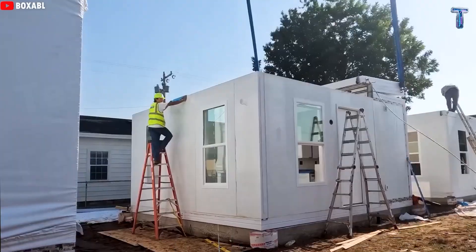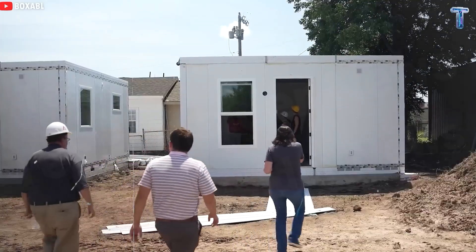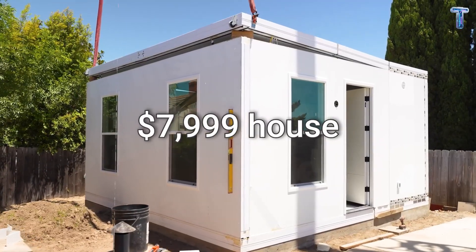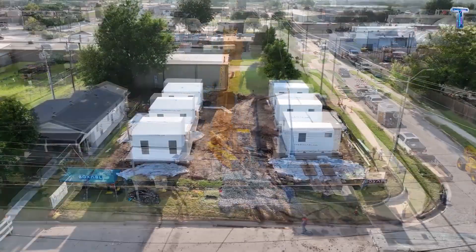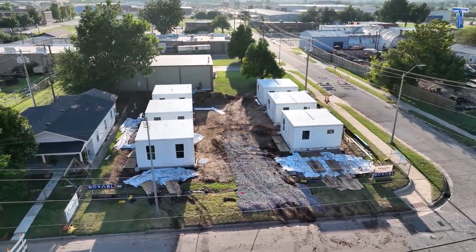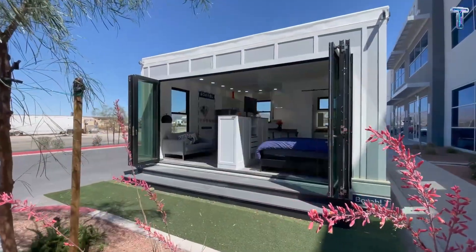In the previous episode, we discovered why Tesla decided to build a home — a $7,999 house designed to make freedom affordable for everyone. But today, we're taking the next step and stepping inside that vision.